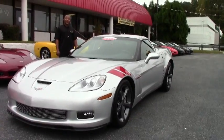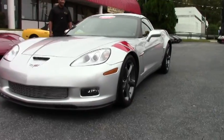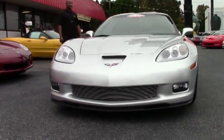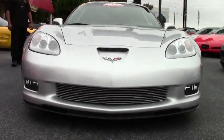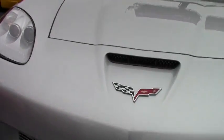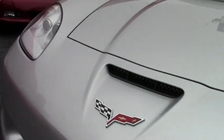It happens to be one of 337 that has the red ebony and red interior. This one has your LS3 engine, 436 horsepower, mated with a six-speed manual transmission.